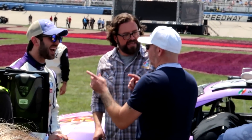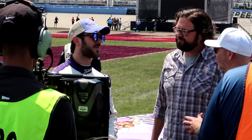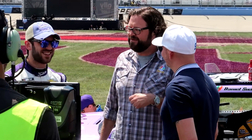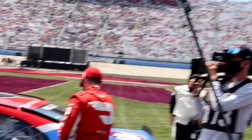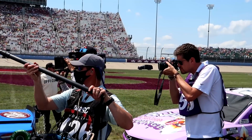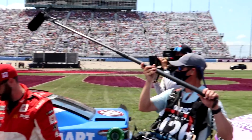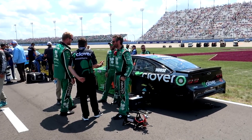Music sensation Pitbull, co-owner of Trackhouse, is right there talking with his driver. That's just kind of weird to say - Pitbull's driver. What's Bubba looking at? Oh, he's posing for a shot. Brian Pressley, winner of the truck series race, next to Ross Chastain - both guys talking to their crews.